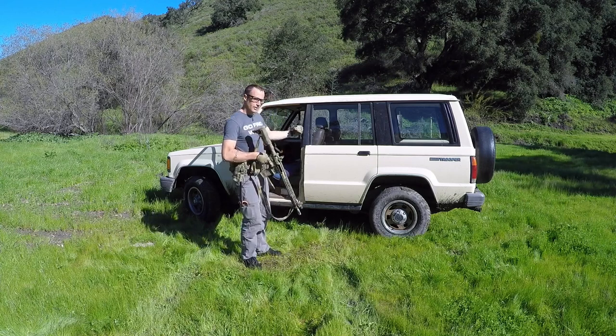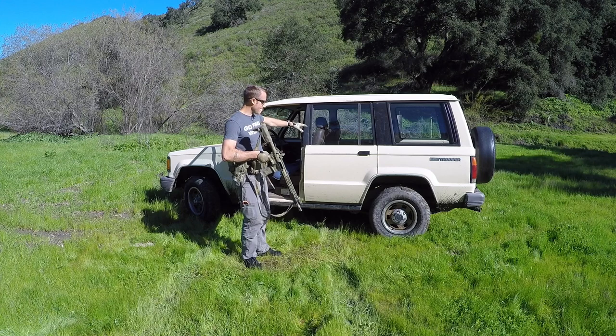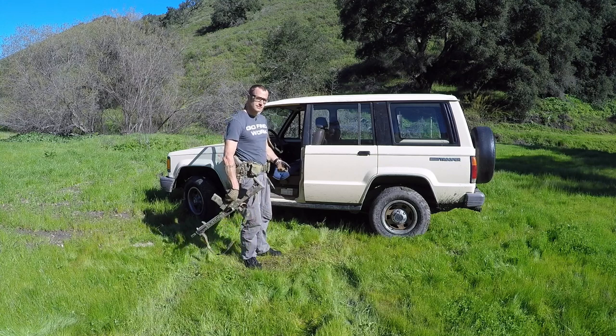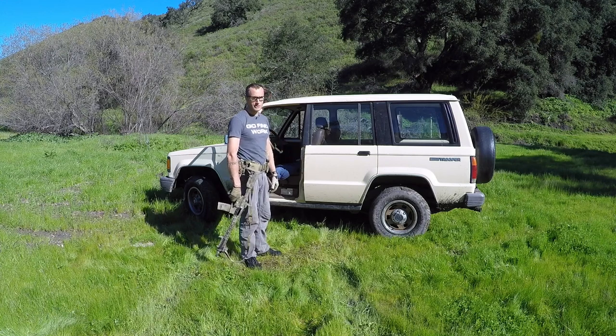I'll show you the targets in a second and the way they're set up. Big picture: I can't see this second guy. I have to shoot from the urban prone. In doing so, I'm going to basically shoot him in the legs, having him fall, at which point I can completely end the threat by shooting him and turning off the central nervous system.